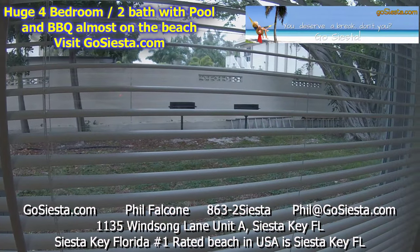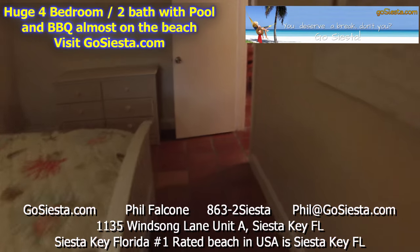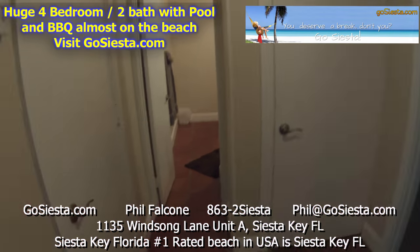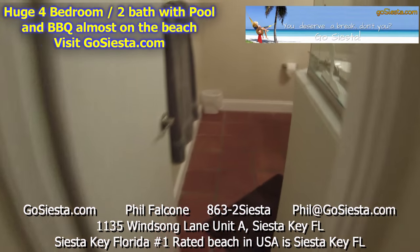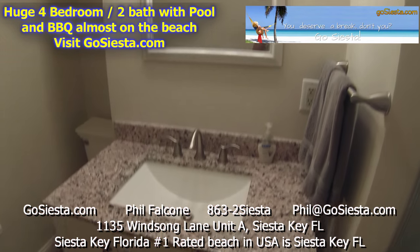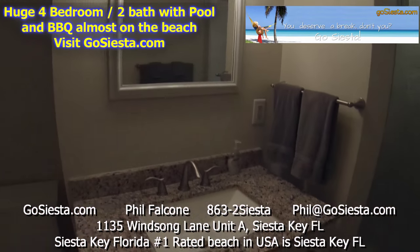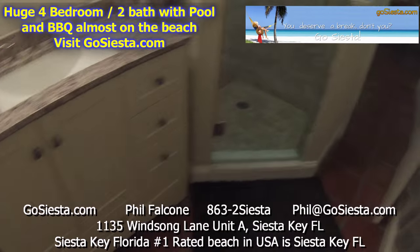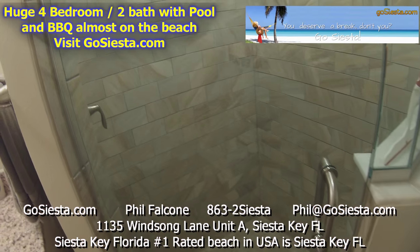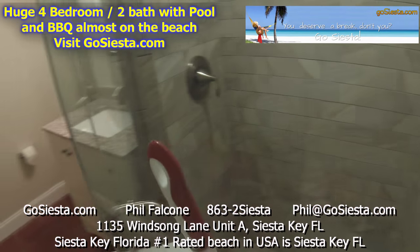Here's our second bathroom in Windsong Unit A — all brand new light fixtures, mirrors, cabinets, beautiful shower with glass doors, all new ceramic tile. Take a nice look here.